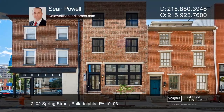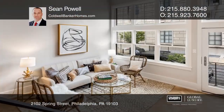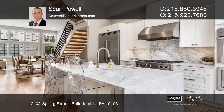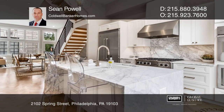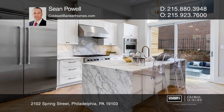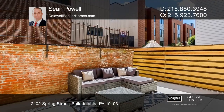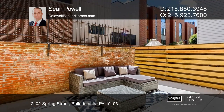This four-bed, four-bath, new construction, 10-year tax abatement Logan Square Brownstone greets you with 12-foot ceilings and Parisian-inspired herringbone wood floors. The open-concept floor plan features a custom stainless steel kitchen with a Calcutta waterfall island and access to the private courtyard.